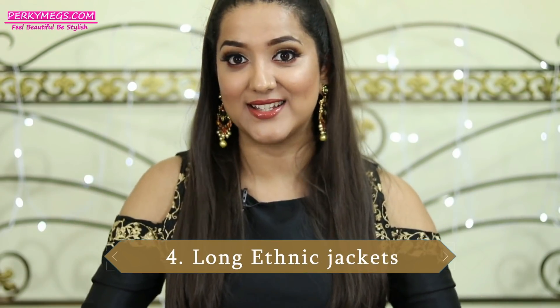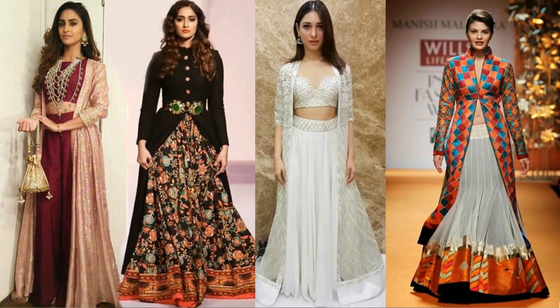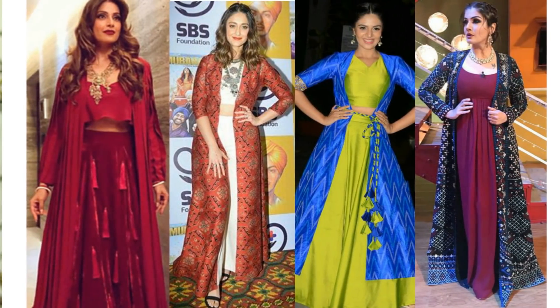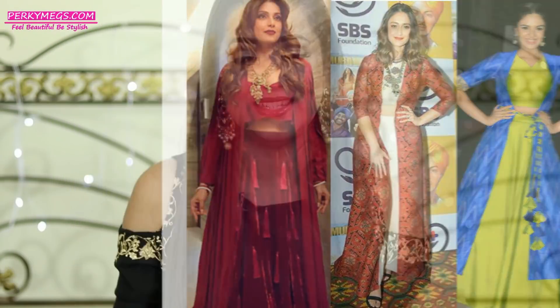My fourth suggestion, which is quite interesting and in vogue right now, is long ethnic jackets. All the celebs are sporting it. You can style a long ethnic jacket with palazzos and a crop top, or with a skirt and crop top, or wear it over a floor-length dress. I'll put some pictures here so you can see how to style it. It looks really chic, edgy, and unique. You can go for brocade jackets or a nice embroidered jacket — they are easily available in wedding stores these days.